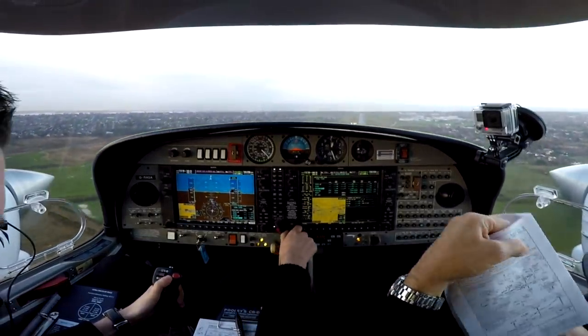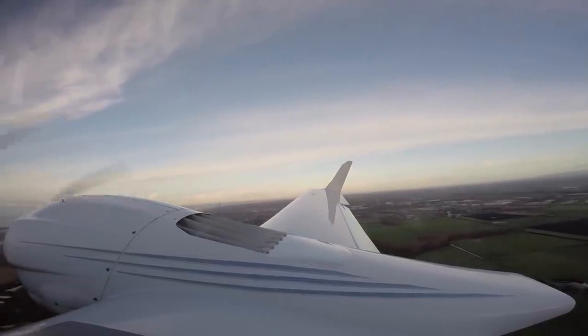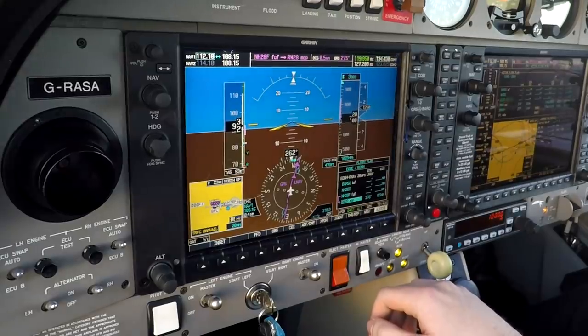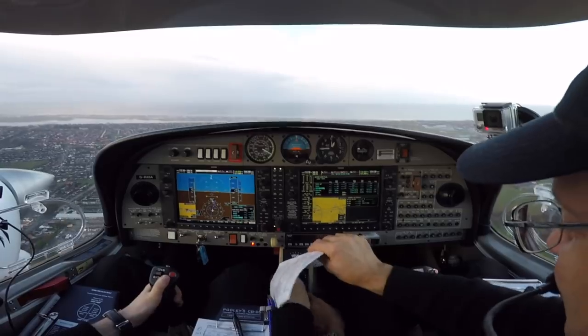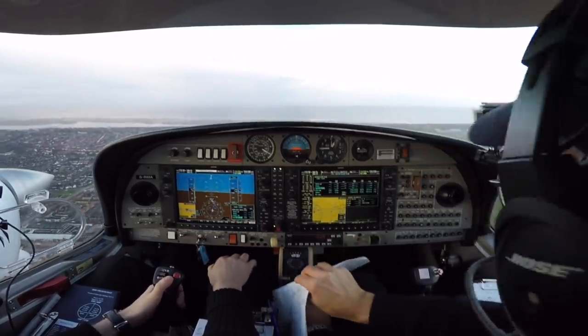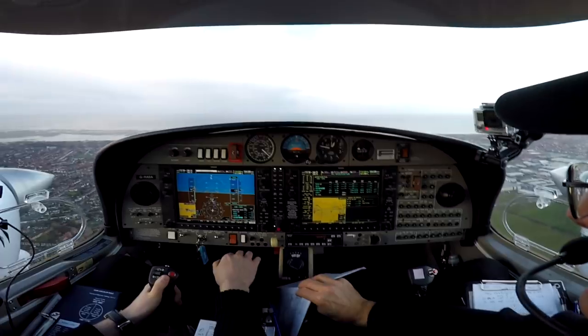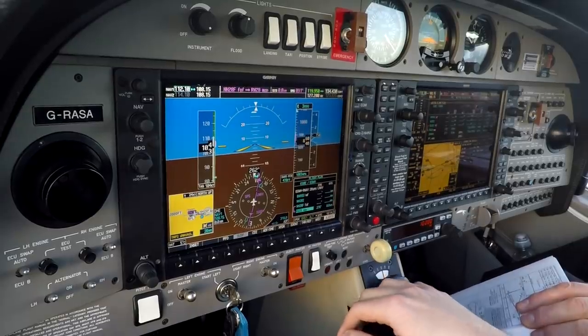Minimums — full power. Straight ahead, climbing to altitude 3,000 feet. Fox India orbit complete, approaching basic. Thank you, report final runway 13 — the DA42 is now on the go-around passing over the runway 28 numbers. Cleared for the low approach and go-around. Report taking up the hold at 3,000 feet.